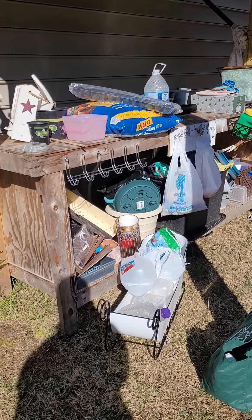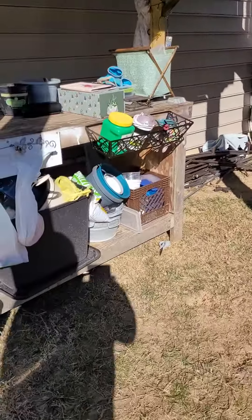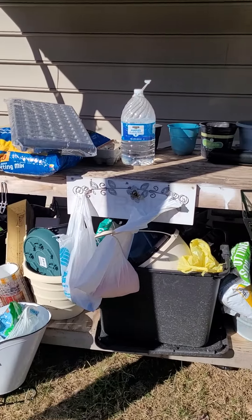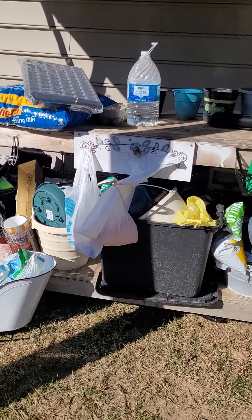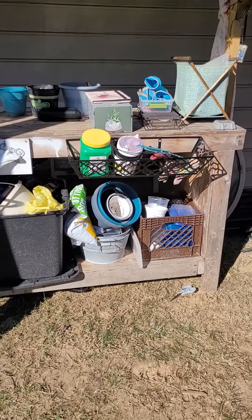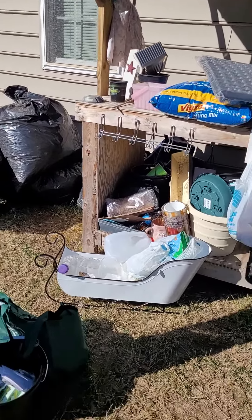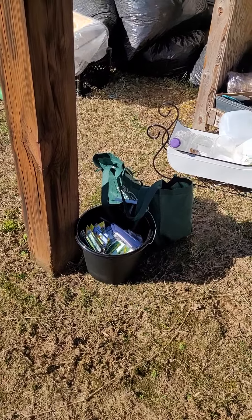This is just a few things I've gathered over the course of time. The goal is to get all this stuff cleaned up so I can see the bottom. I'm going to put some things together — some stuff is going in my she shed. Here's a bucket of seeds — and when I say a bucket, I mean a bucket — so I have to organize those a little bit.